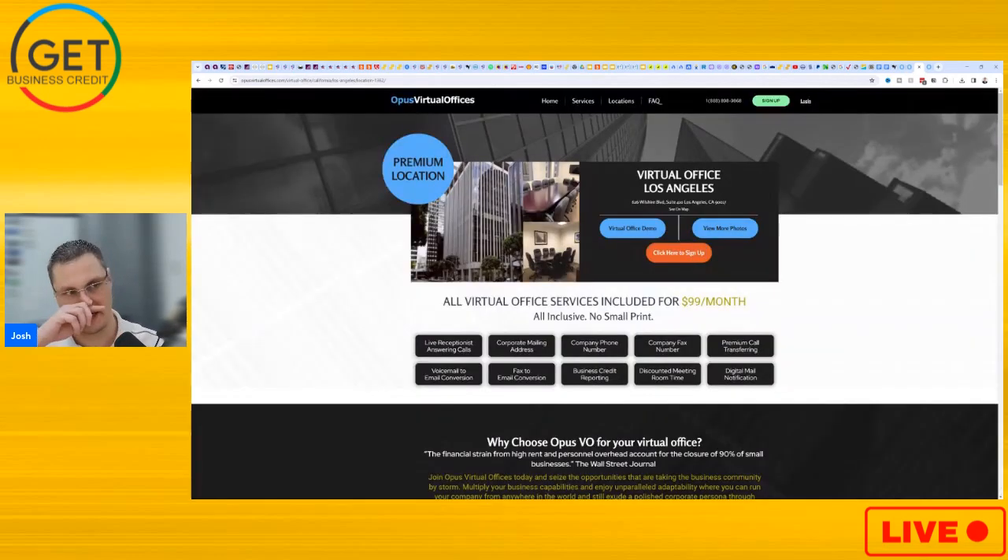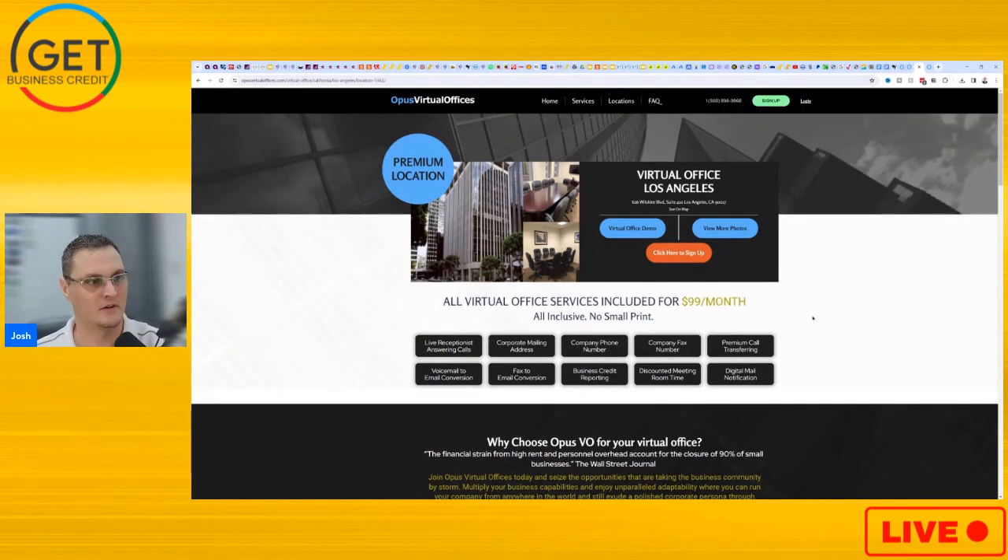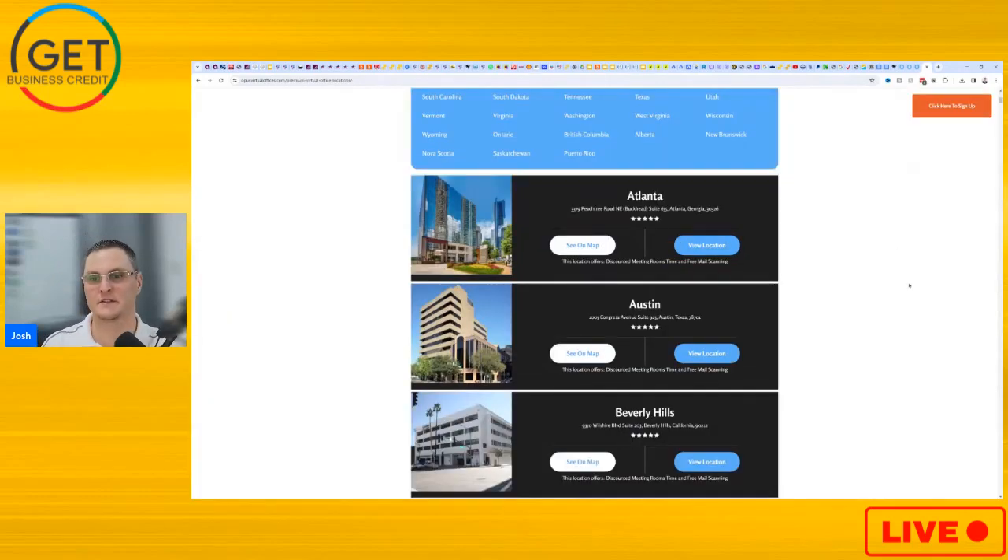You definitely want to get a premium location because it's the same cost, and you get discounted meeting room time at the location. It's similar to Regis that's out there — very similar to that. You can select the location wherever you're at. Keep in mind if you're located outside Atlanta, Georgia, and there's one in Atlanta — you're an hour away — that's okay. It's better to get an address like this than to get one that's right near you that's say iPostal or a cheap $10–$20 a month virtual office. And you get actual nice addresses too.